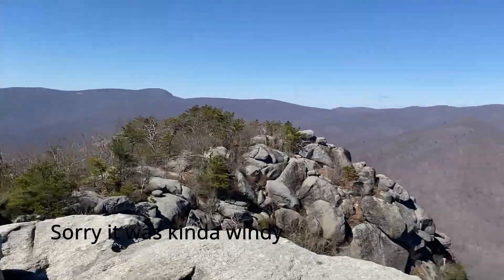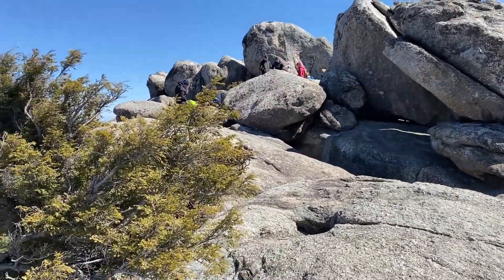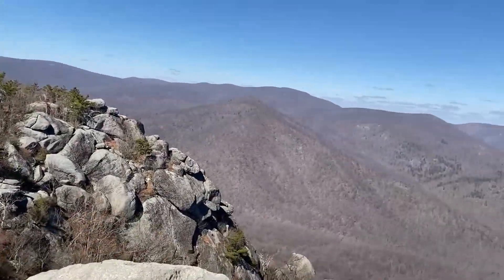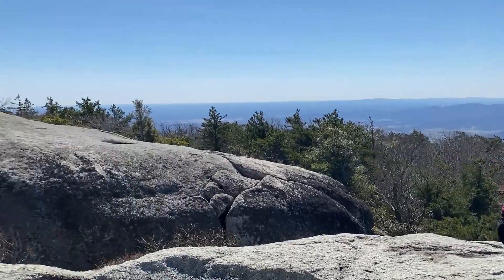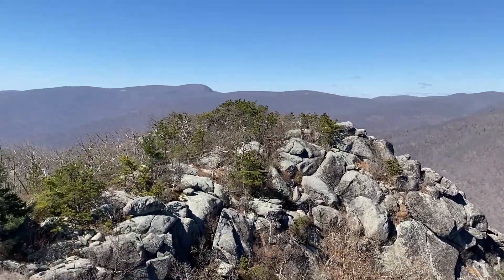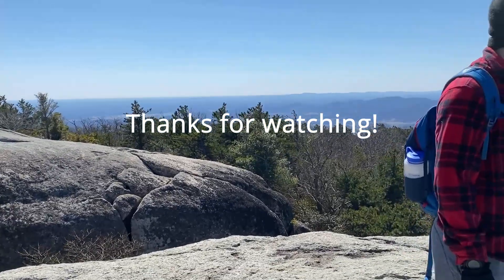Now we are at the summit — this is indeed the summit, and right there is the top. I think I actually like the other one better. This one doesn't look as spectacular to me. Let me know what you think in the comments — which one's better, the one I thought was the summit or this one that actually is the summit?